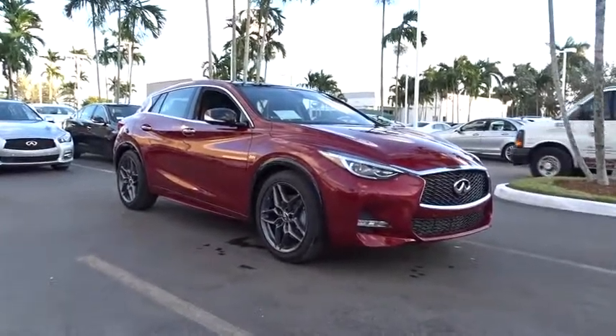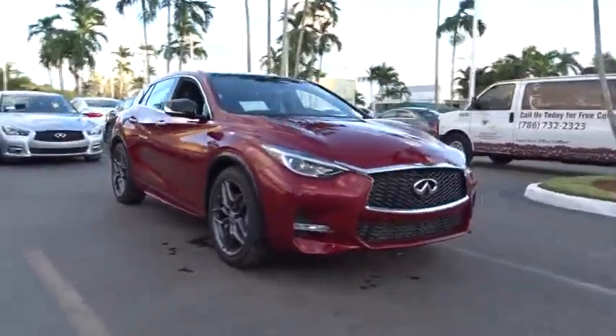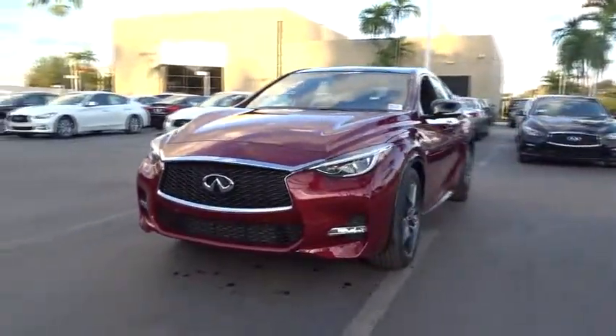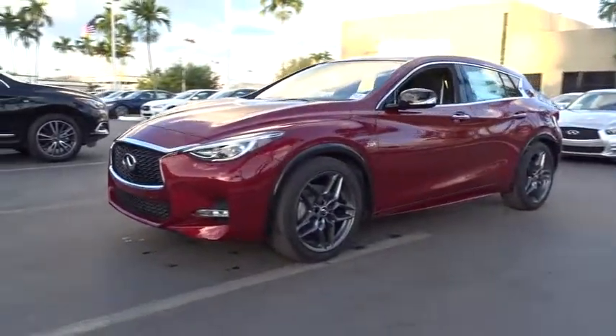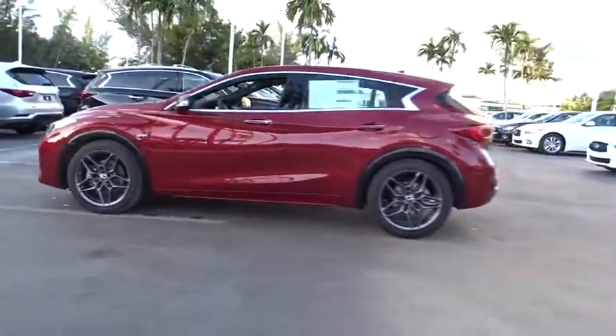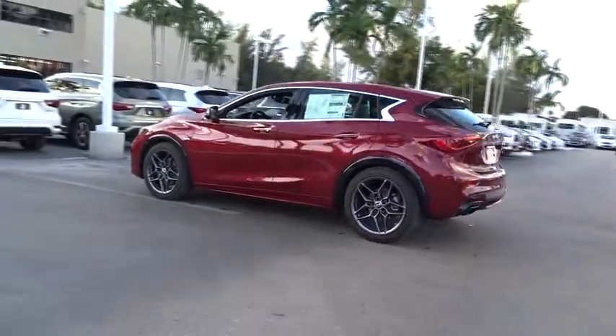2017 QX30. The Infiniti QX30 is a premium crossover with plenty of style and performance. The QX30 offers ultimate maneuverability and is loaded with a high-quality interior space. Here are some of this vehicle's great options.